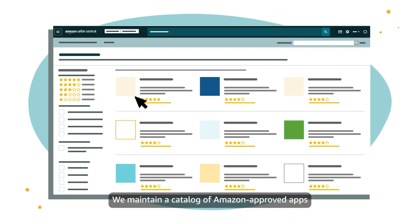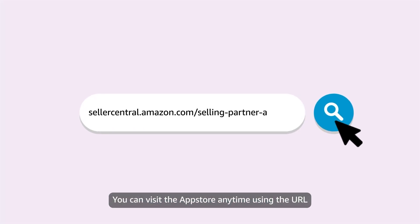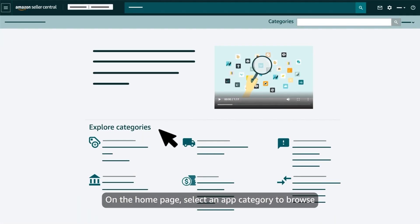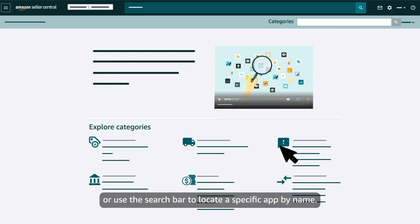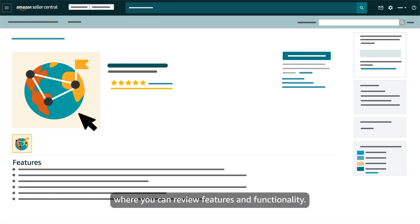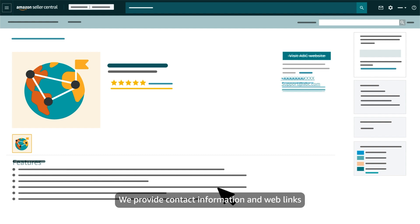We maintain a catalog of Amazon-approved apps in Seller Central in the Selling Partner App Store. You can visit the App Store anytime using the URL sellercentral.amazon.com/selling-partner-app-store. On the home page, select an app category to browse or use the search bar to locate a specific app by name. Click an app's icon to go to its detail page where you can review features and functionality. We provide contact information and web links so you can quickly access and use apps.